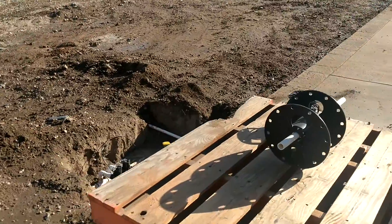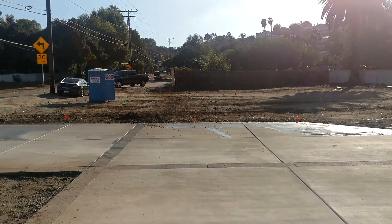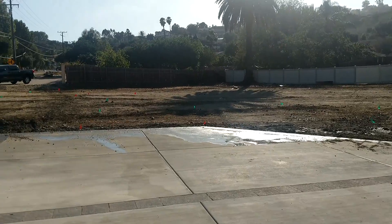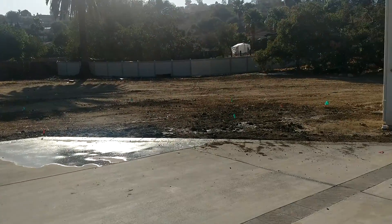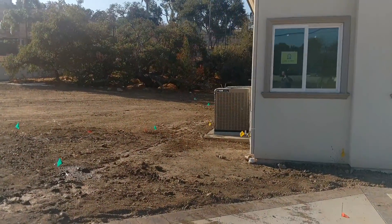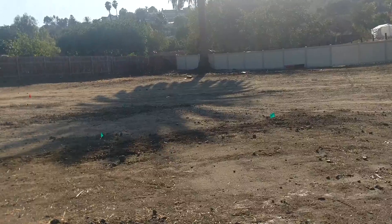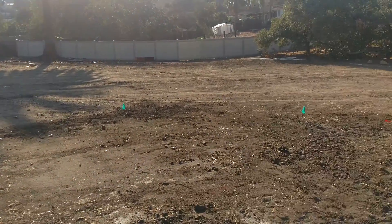You can't really see it now because they filled in all the trenches, but they did a lot of digging and put a lot of sprinklers in. You can see a lot of flags out there where all the sprinklers are. I'm not going to walk out there because they just ran the sprinkler system so it's a little bit muddy.